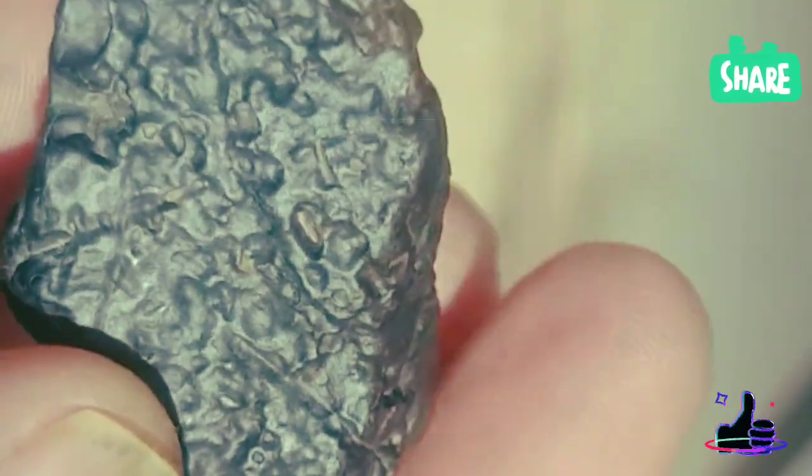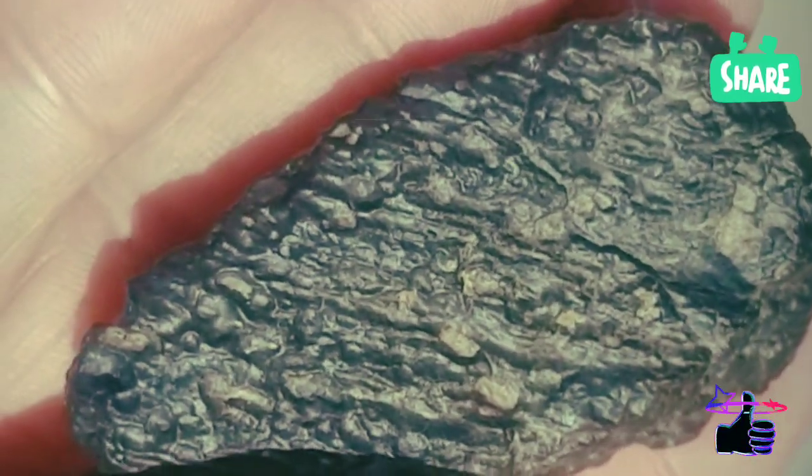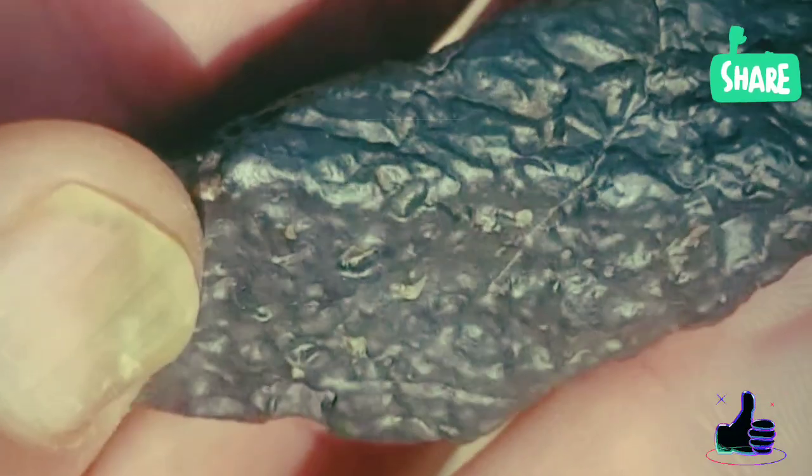How to Identify Martian Meteorites: a Guide for Space Rock Hunters. Could you be holding a piece of Mars without realizing it? Martian meteorites are among the rarest space rocks that land on Earth, carrying incredible clues about the red planet. But how can you tell them apart from regular rocks or other meteorites? Today, we'll reveal the best scientific and practical methods to identify Martian meteorites.